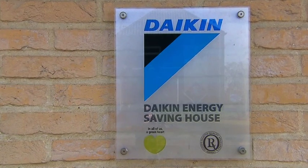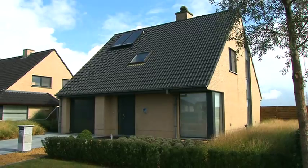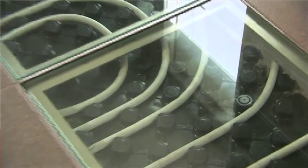The heat pump convector is here in operation at our Daikin Energy Saving House. A standard solution for heating a single family house is underfloor heating for the ground floor and radiators at the first floor. In the Daikin Energy Saving House we apply this typical solution, but we have replaced the radiators on the first floor by heat pump convectors.